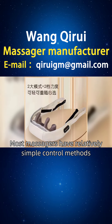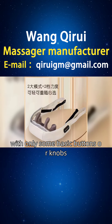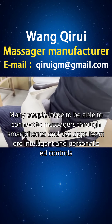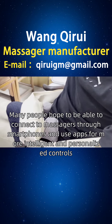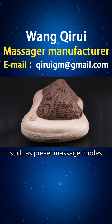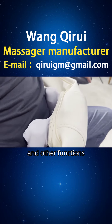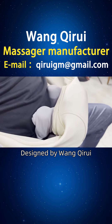Most massagers have relatively simple control methods, with only some basic buttons or knobs. Many people hope to connect to massagers through smartphones and use apps for more intelligent and personalized controls, such as preset massage modes, time settings, force adjustment, and other functions.